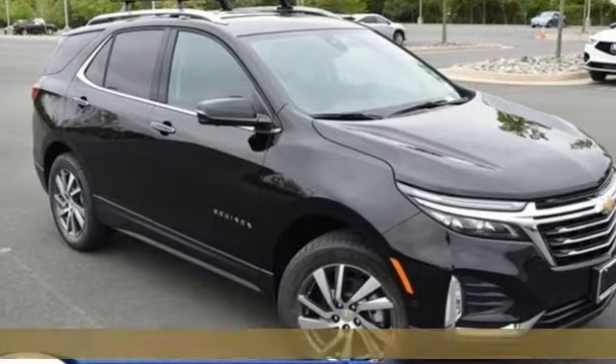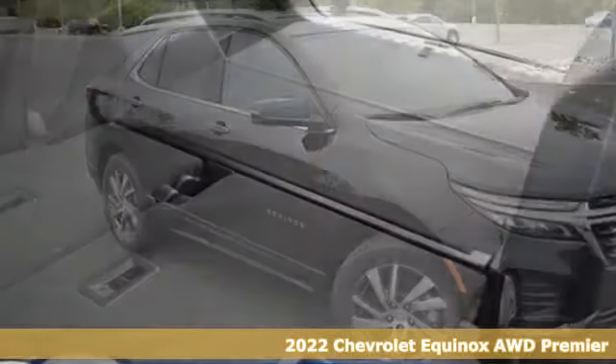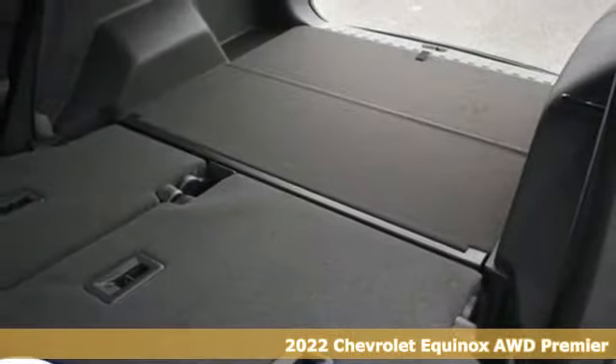It's a new 2022 Chevrolet Equinox. Stylish, energized, and ready for takeoff.